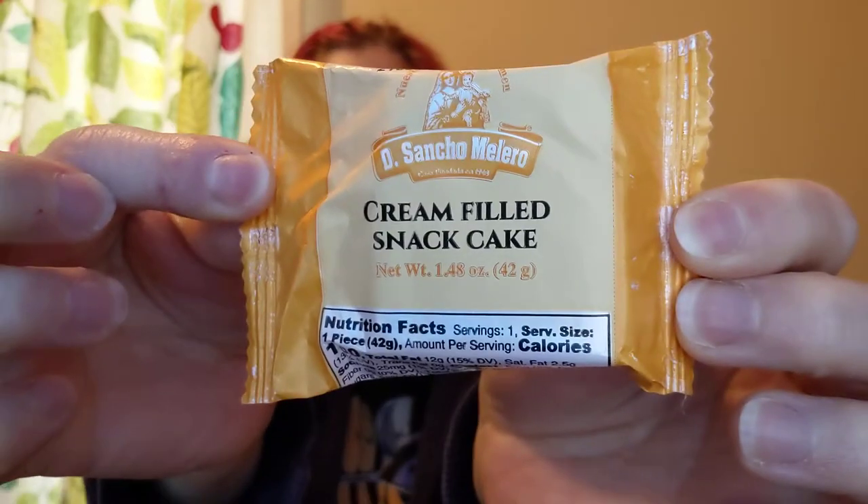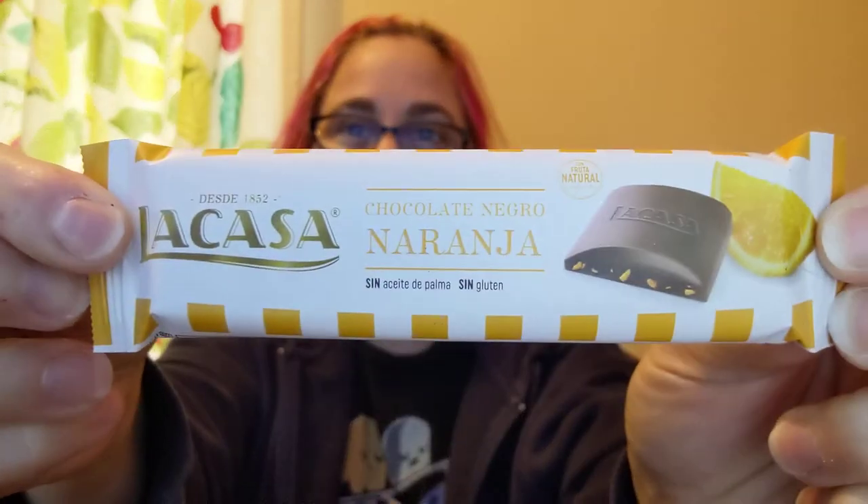Di Sancho Melero — cream-filled snack cake. La Casa — chocolate negro naranja. Orange and dark chocolate — dark chocolate bar with candied orange peels.